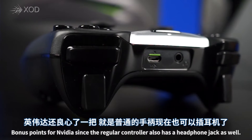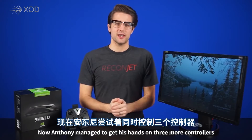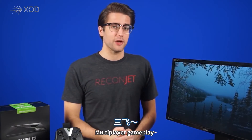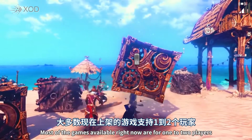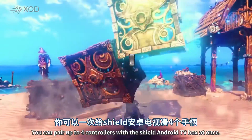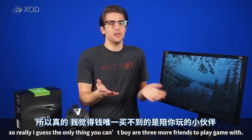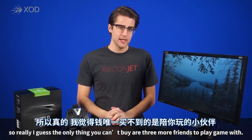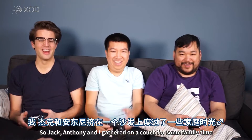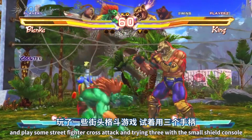Bonus points for NVIDIA since the regular controller also has a headphone jack as well. Now, Anthony managed to get his hands on three more controllers, so you know what that means — multiplayer gameplay. Most of the games available right now are for one to two players, but there are some cool ones in there like Trine 3. You can pair up to four controllers with the SHIELD Android TV box at once, so really I guess the only thing you can't buy are three more friends to play games with. Jack and Anthony and I gathered on the couch for some family time and played some Street Fighter X Tekken and Trine 3.